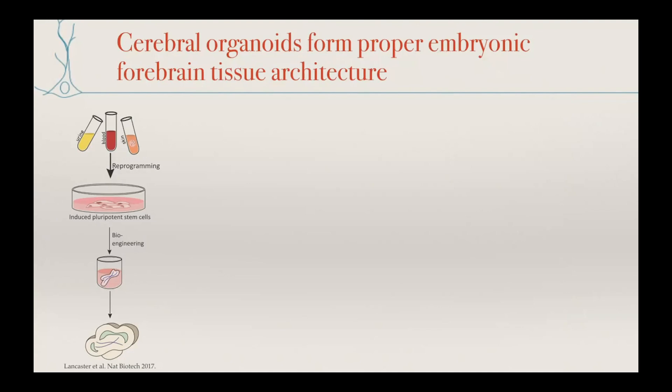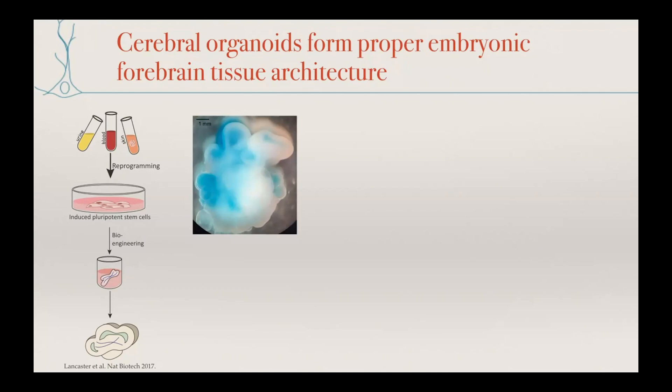Another direction we've pursued is improving reproducibility — still allowing tissues to develop according to their intrinsic developmental programs, but with a couple of tricks. With more reproducible neural induction, we also get more reproducible formation of particularly the telencephalon, which is the region of the brain including the cerebral cortex, choroid plexus, and the ganglionic eminences that give rise to inhibitory neurons.